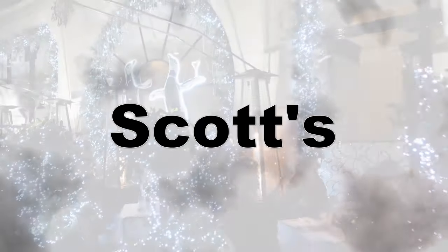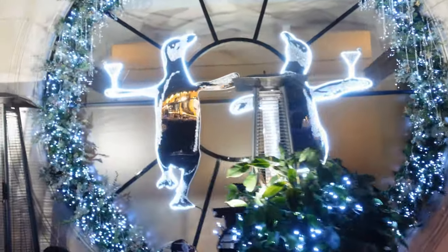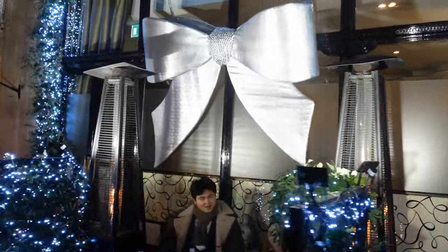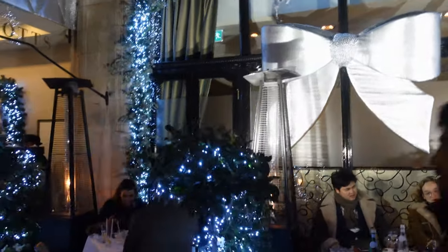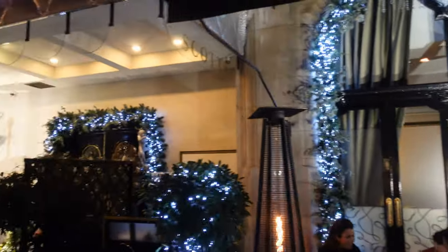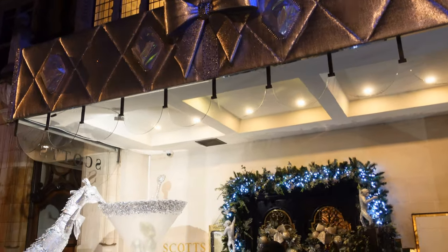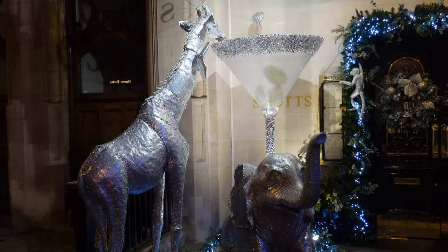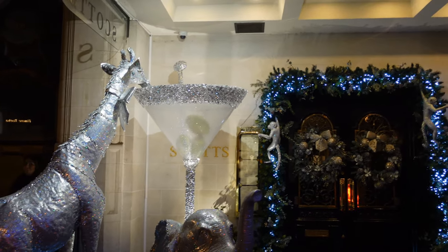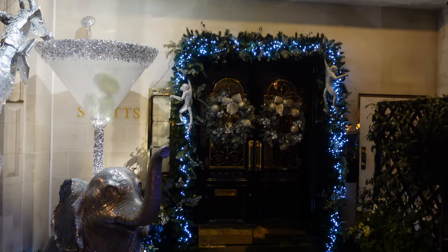Our last Mayfair display has got to be here at Scott's on Mount Street. This is a seafood restaurant and it's a very exclusive one — not only are there seats outside, but there's also seats inside as well. Because let's face it, if you're going to eat in Mayfair, you may as well eat outside in the cold, because at least then when everyone passes by, they know you're eating in Mayfair. For me, it's just another one of those great places where you can come and pose with the animals outside and get your selfie in front of a rather exclusive place to eat.